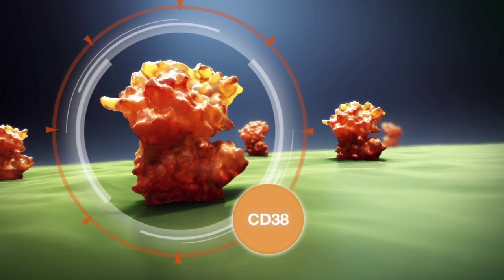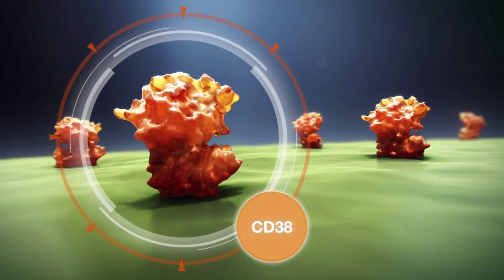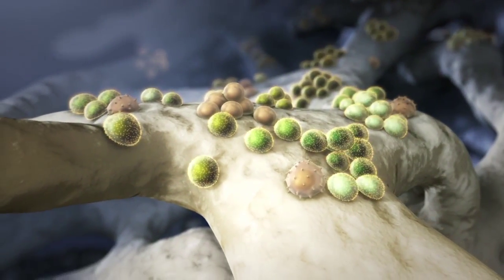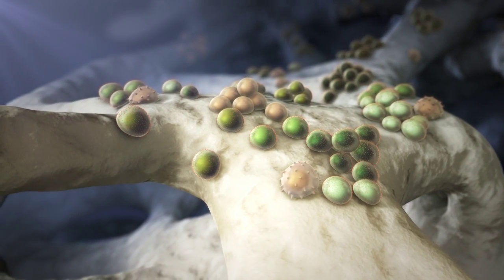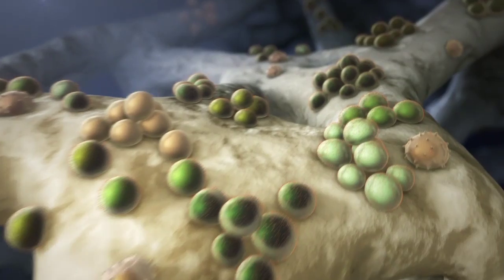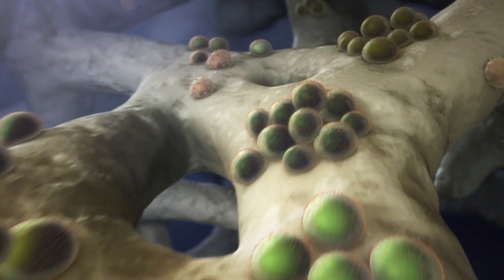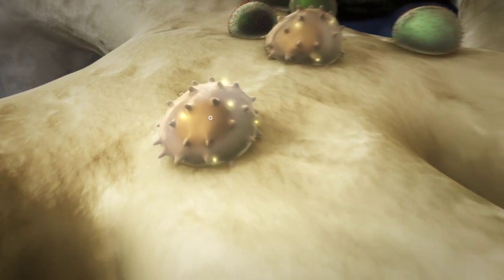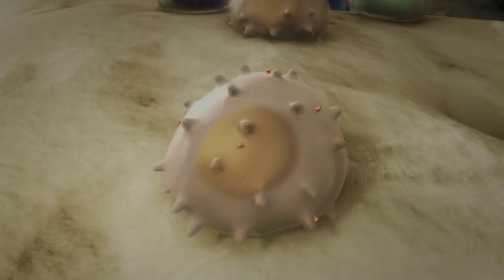Another promising target for the treatment of multiple myeloma is CD38. This multifunctional surface molecule appears to be universally overexpressed by myeloma cells, even in the most advanced and malignant myeloma clones, and across the spectrum of the disease. On other cells, CD38 is expressed in varying degrees, with relatively low levels found on lymphoid and myeloid cells.